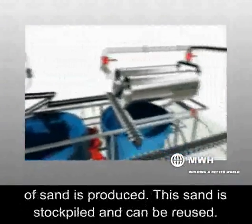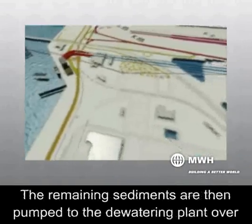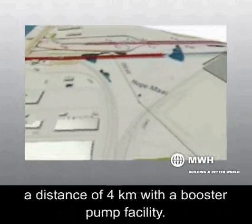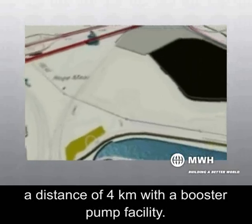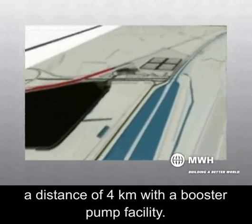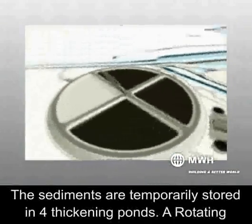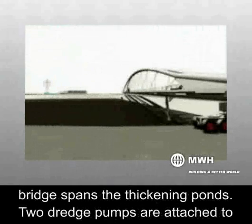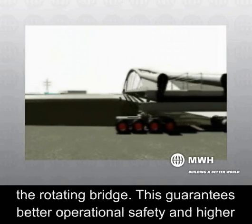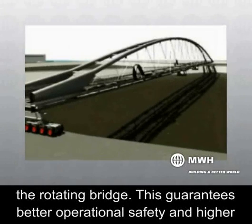The incoming sediments pass through a sand separation unit containing rotating sieves and hydrocyclones. Yearly, 60,000 tons of sand is produced; this sand is stockpiled and can be reused. The remaining sediments are then pumped to a dewatering plant over a distance of 4 kilometers with a booster pump facility. The sediments are temporarily stored in four thickening ponds, spanned by a rotating bridge with two dredge pumps attached, guaranteeing better operational safety and higher pumping production.